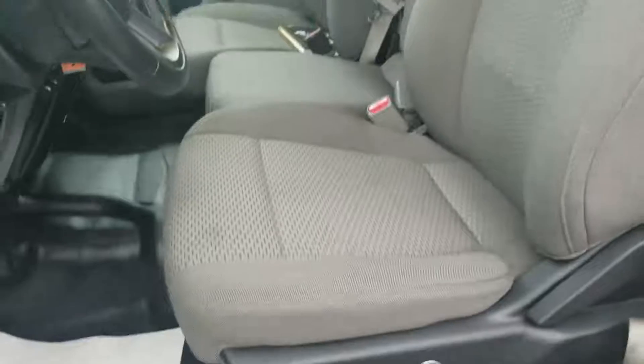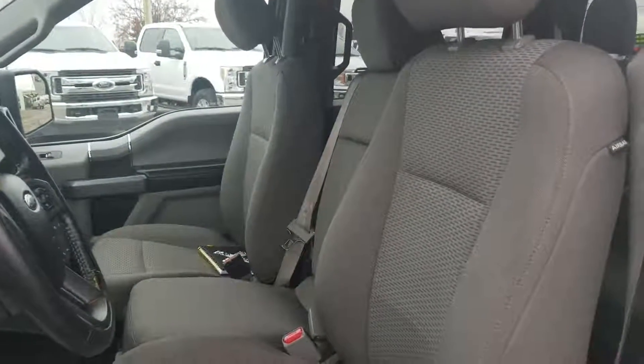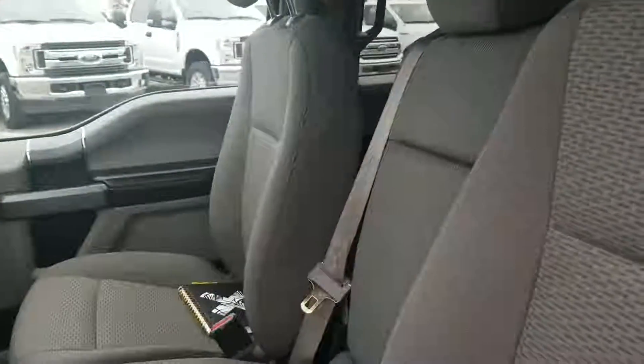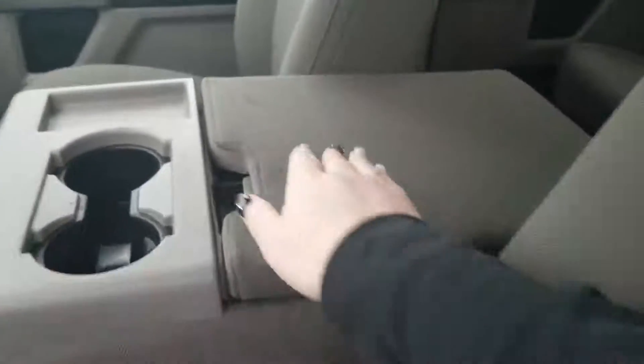You've got power locks, power mirrors, and power windows. Some great door storage there. You do have power adjustable seats in this gray cloth interior. Right now I've got it set up for the optional three-person bench seating up front, but the center seat does fold down into a console, so now you have an armrest, a console, and two cup holders.